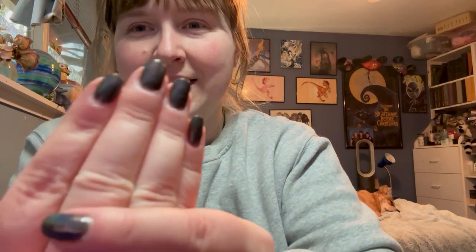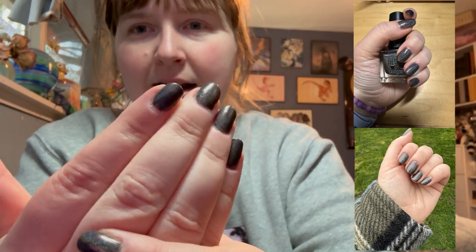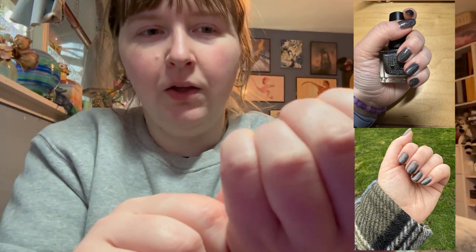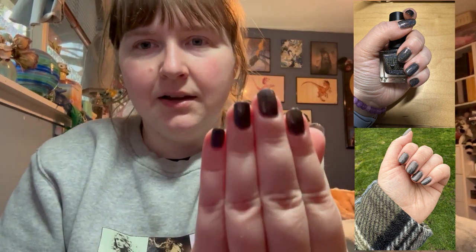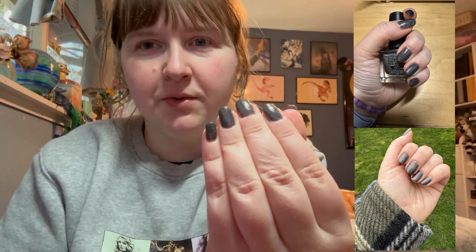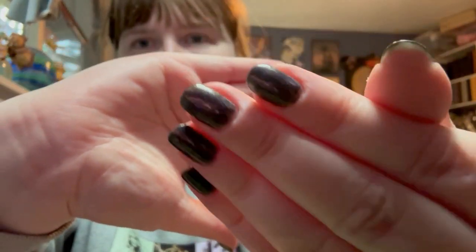I'll show off what's on my hands today. This is Wither Rose by Night Owl Lacquer. This is such a fun holo — I don't have a charcoal gray holo in my collection, so I was very excited to get this one. It's a very pretty holo, and I'll include some still pictures, but this will go into my what I wore in February video so that you guys can see it. Of course you can't see anything right now because there's no light. But anyways, that's all I got for February.